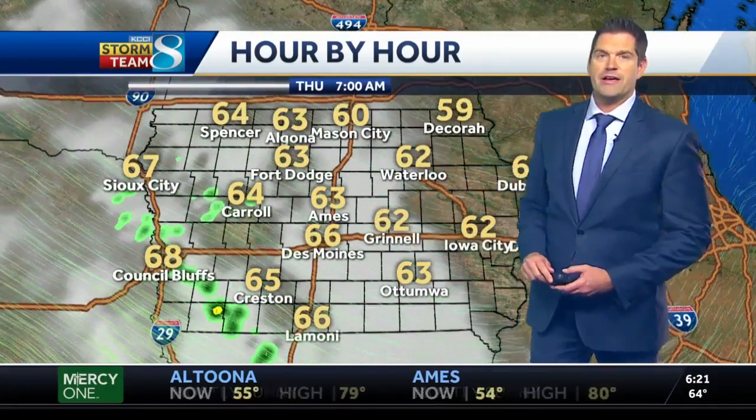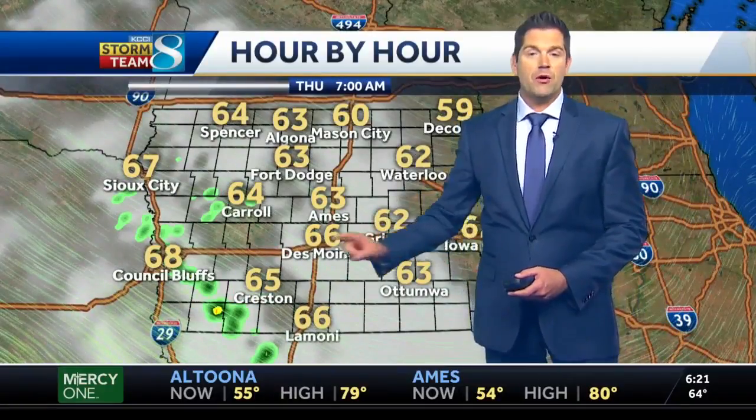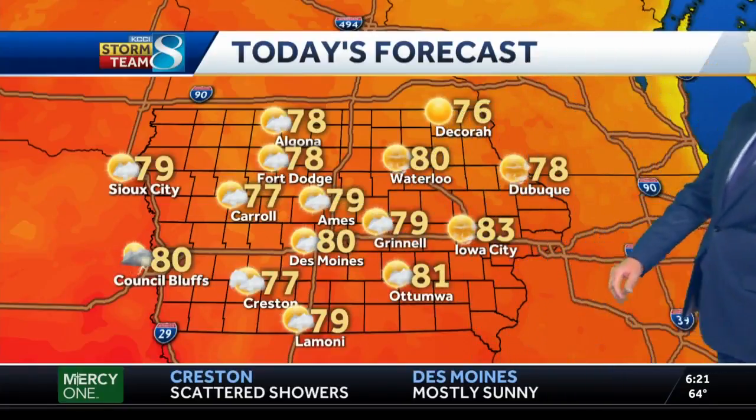Tonight stays mainly dry overnight. As we get into tomorrow morning, we could see some more showers and storms redeveloping, especially to the west. The models are indicating that over the next couple of days we will see a chance for storms each day, but better chances will be west of Interstate 35 for those isolated storms today. Going to be dodging some rain out to the west this morning.